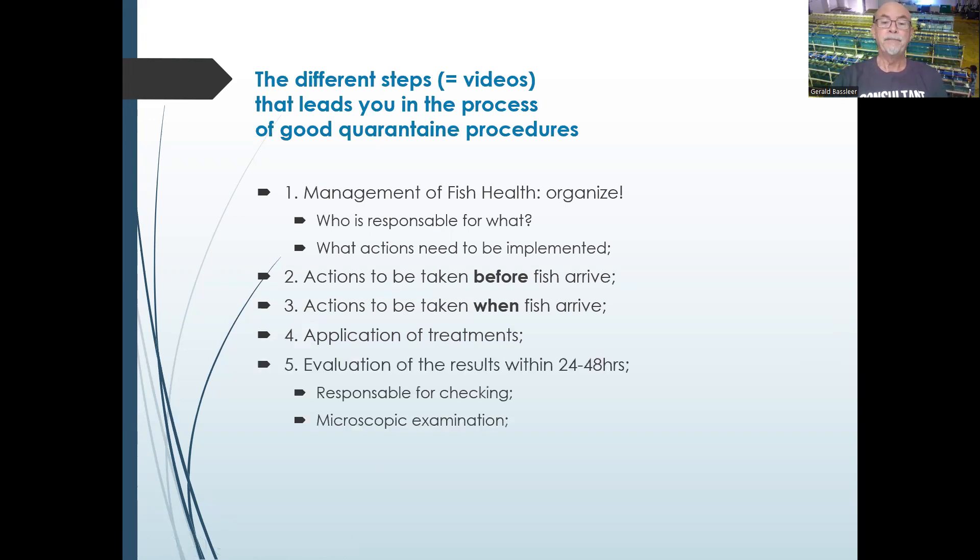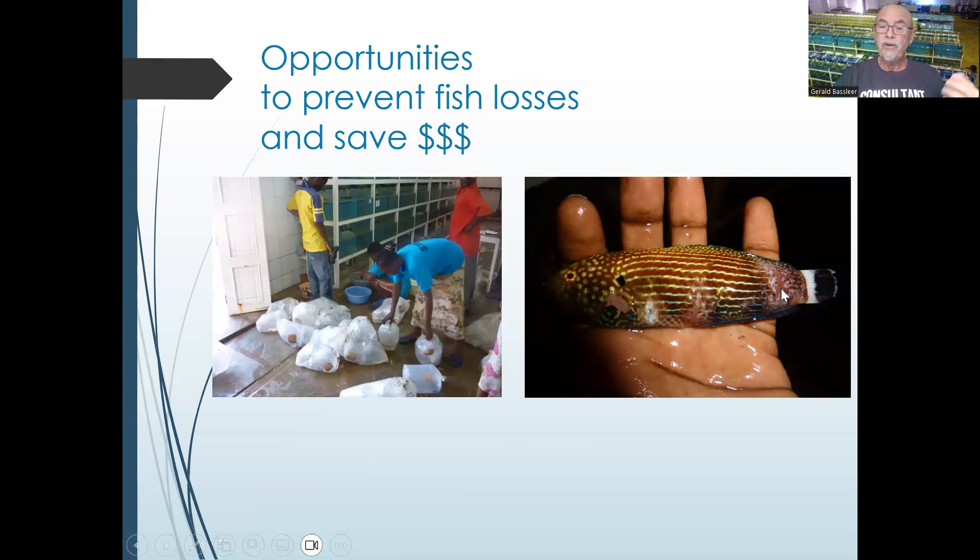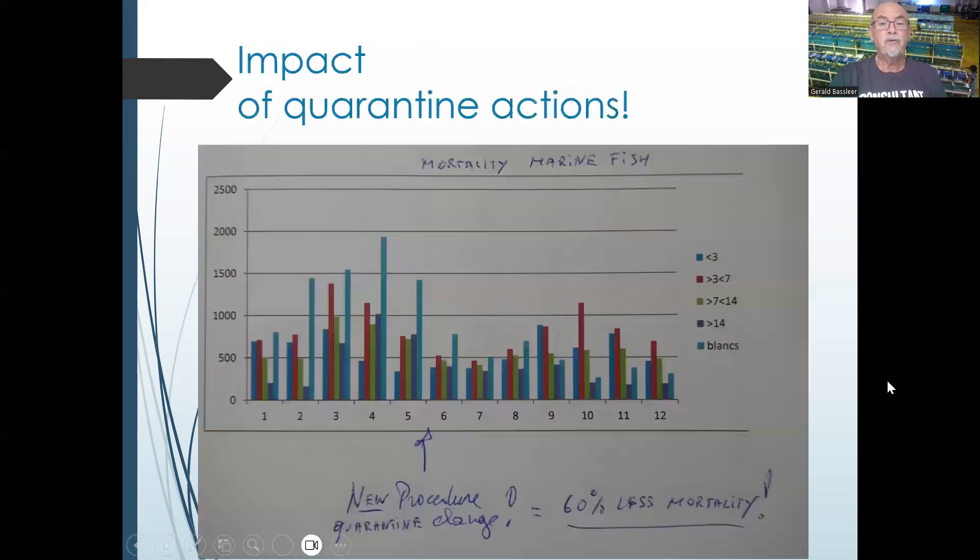Actions to be taken when the fish arrive will also be presented in separate videos. What treatments can we apply? How do we evaluate results within 24 to 48 hours after arrival? Who is responsible for checking and microscopic examination of fish showing injuries, wounds, lesions, or poor behavior? How to report to the supplier — the DOA (dead on arrival) report — and the self-critical review of your actions, keeping records, and what you can improve. The opportunities presented will help you prevent losses and save money by dealing with healthy fish that generate a net profit.